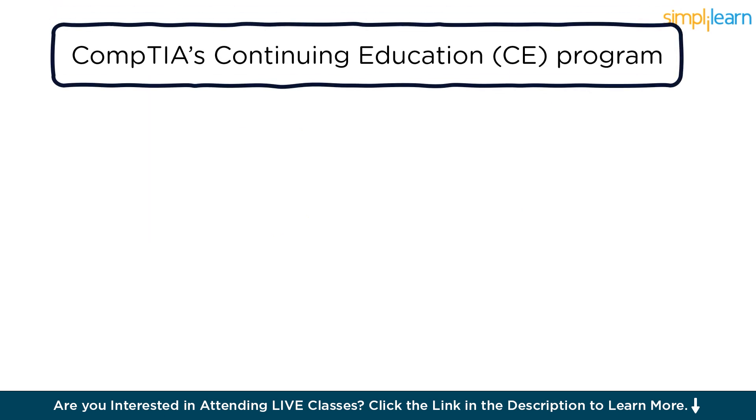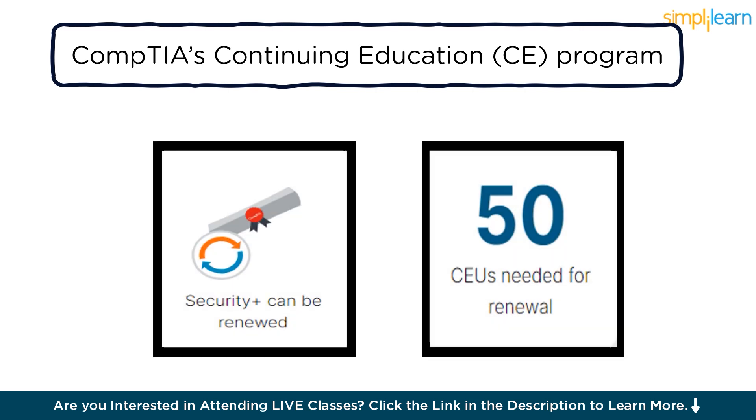The best part is CompTIA's Continuing Education CE program, through which you can keep your certificate up to date. Your CompTIA Security Plus certificate is valid for 3 years from the day of your exam. Through this program, you can extend your certificate at intervals of 3 years through trainings and activities related to your certifications. This program is also ISO ANSI accredited. You can renew your Security Plus certification by completing CertMaster CE, an online self-paced continuing education course, or by accumulating a minimum of 50 continuing education units (CEUs) within a 3-year period. Once you've gathered the required CEUs, simply upload them to your certification account, and your Security Plus certification will be automatically renewed.